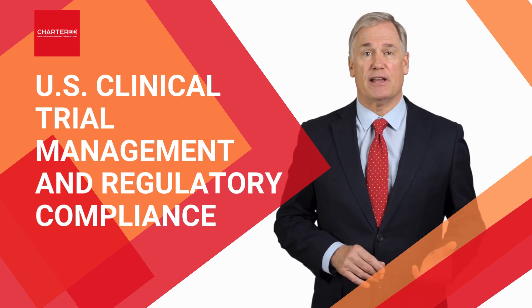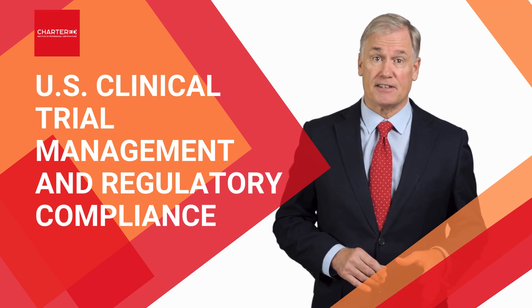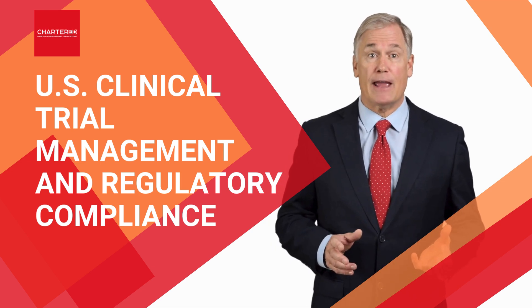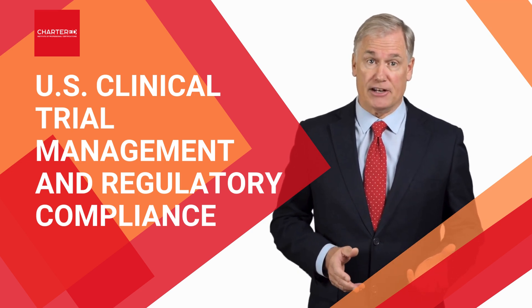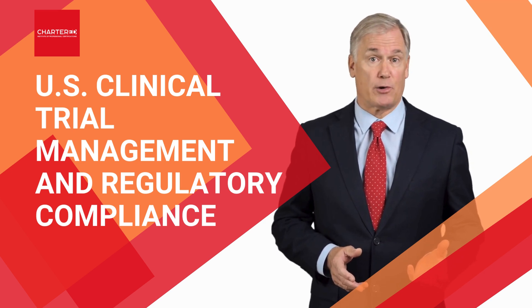Everything will be explained to you in detail as you progress through the course, moving from the basics to the more advanced sections. You'll even learn how to prepare for FDA inspections, manage compliance risks, and navigate the complexities of regulatory audits.